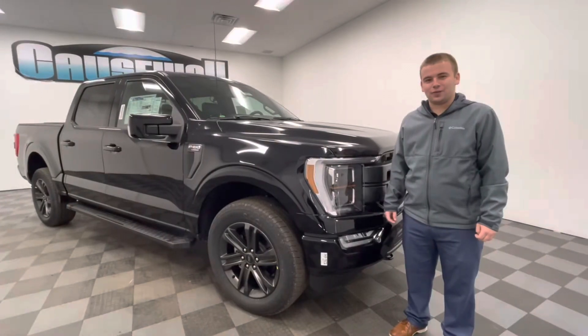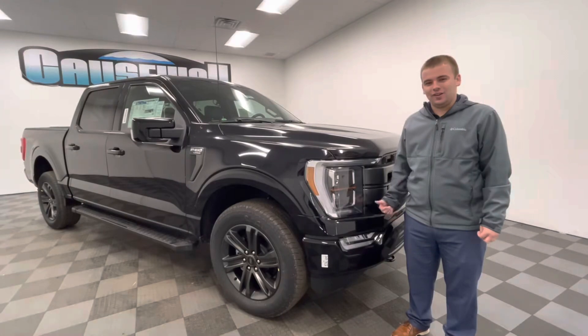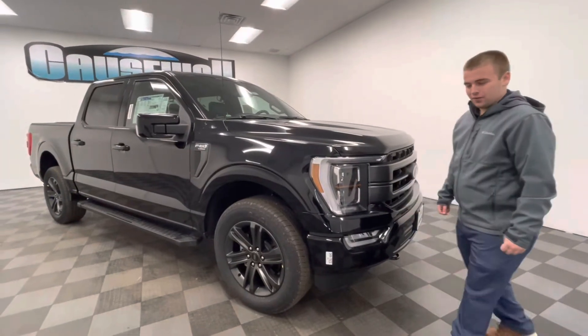Hey, what's going on guys? Jack Thompson from the Colesford Family Dealerships. I wanted to bring this video to you guys for a while now, but it's here — the 2021 Ford F-150.